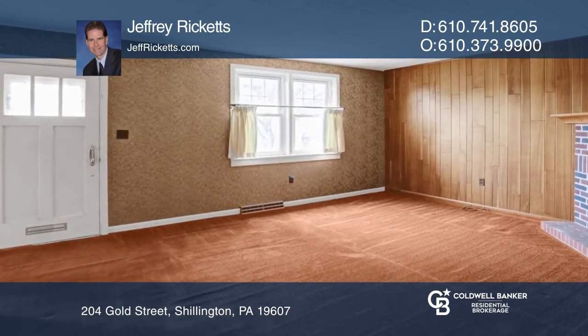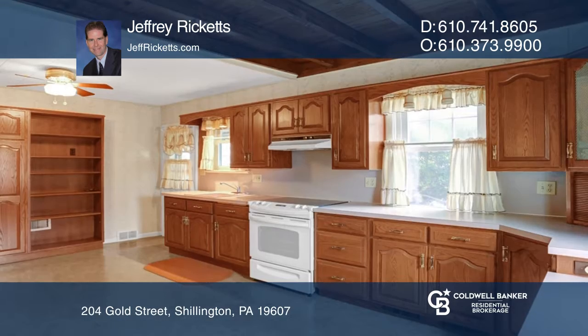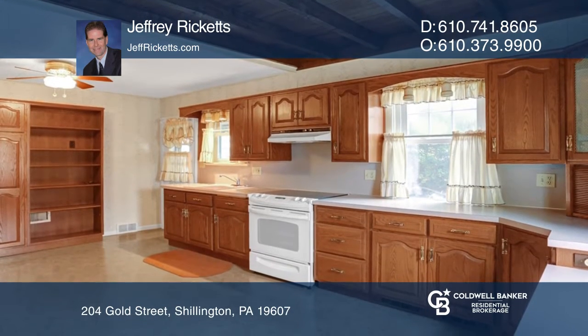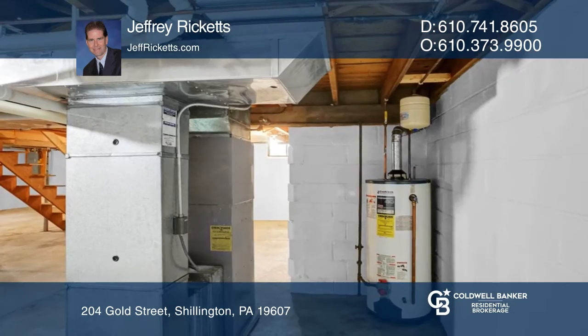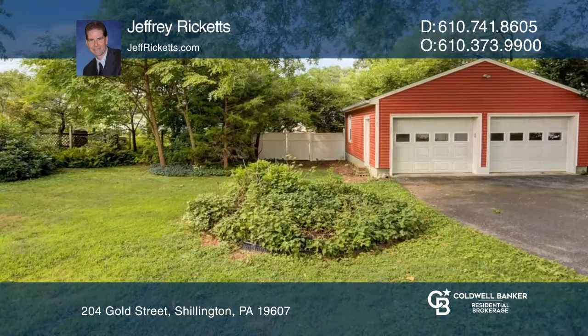Check out this nice ranch on a corner lot with a private backyard and detached two-car garage. It has a walk-up attic for possible future expansion, a renovated kitchen, a full waterproof basement, and is in a great neighborhood.